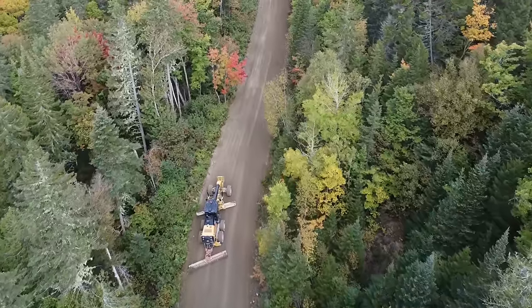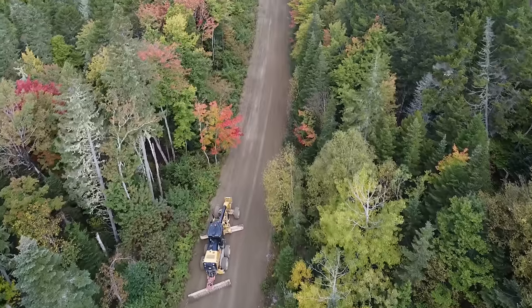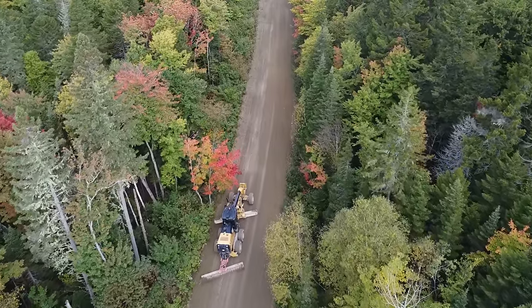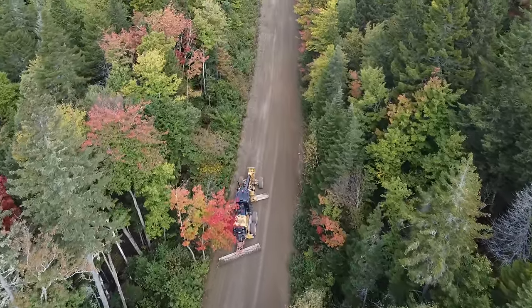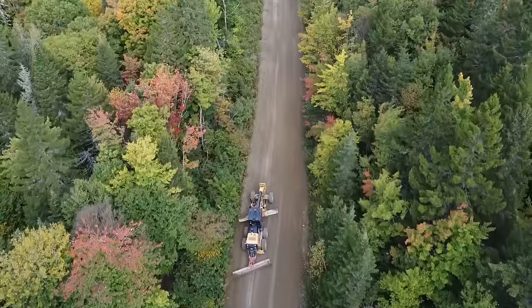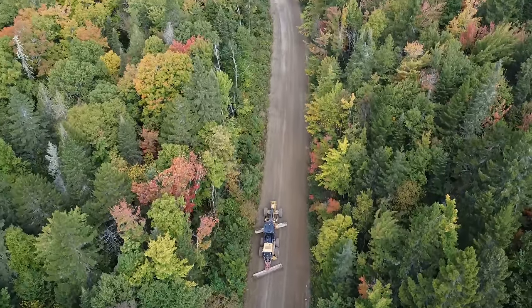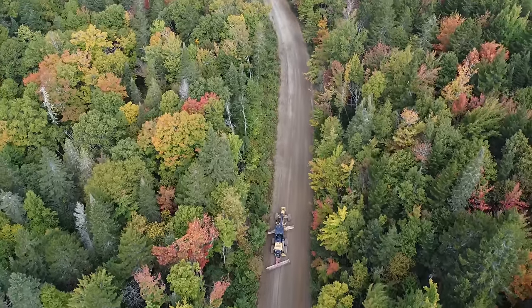They're out here grading the road and they're gonna be doing some cutting. We talked to the forester and they're gonna do some cutting in on this road. We're gonna have to be careful. They're fixing it up — it needed some maintenance. They usually don't do it unless they're cutting on it, so that's probably a good thing for us getting in here.